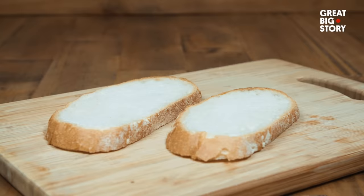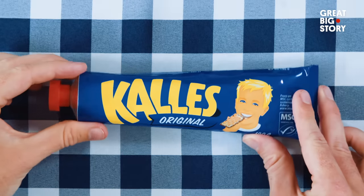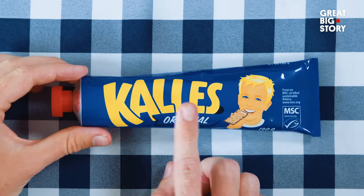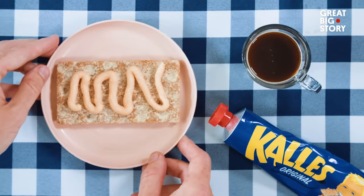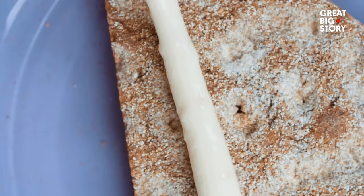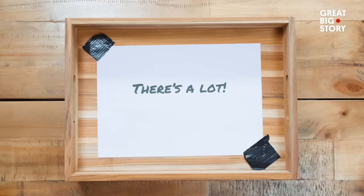But for the most popular way to eat food from a tube, you need your bread — a cracker, or as the Swedes call it, knökebröd. Perfect. Now you need a topping. What about the king of food tubes? Kalles caviar — it's made from salted or smoked cod roe. Or what about cheese in a tube? Bacon cheese, shrimp and crayfish cheese, blue cheese with pear. Yeah, there's a lot.